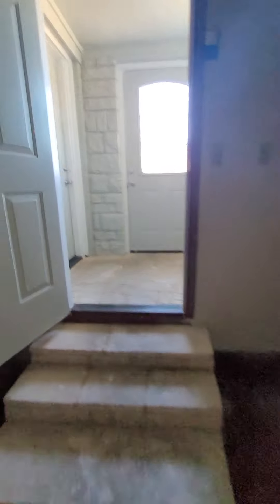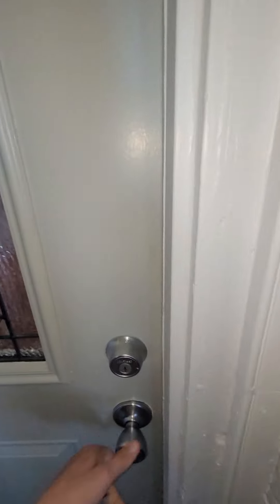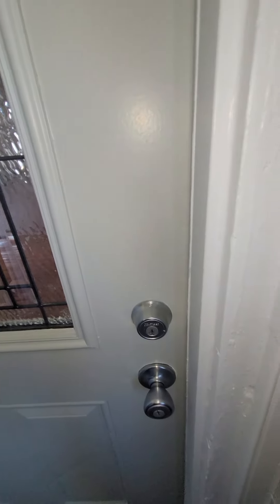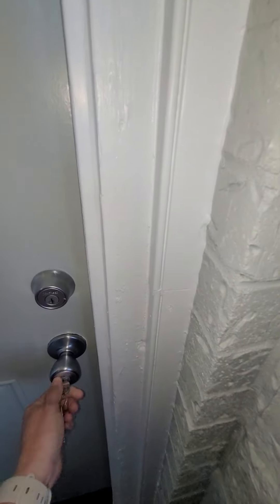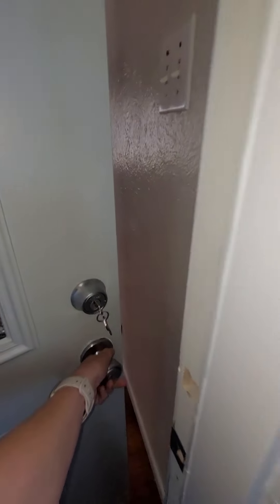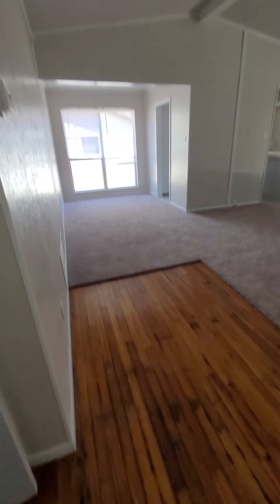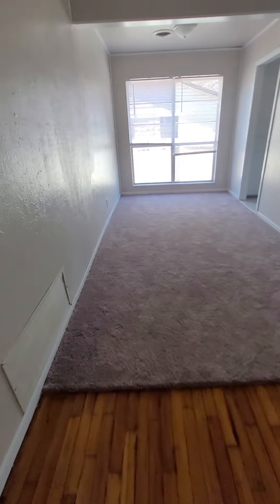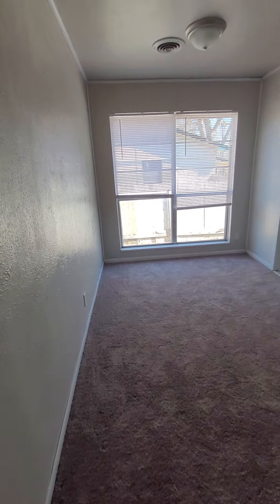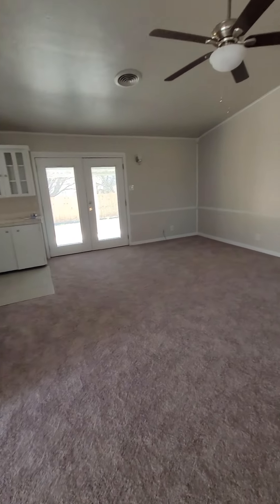That's the garage. Oh, this is nice. These look like original hardwoods and some fresh carpet. This is supposed to be the dining area — I don't think I would put carpet there, but, you know, each their own.